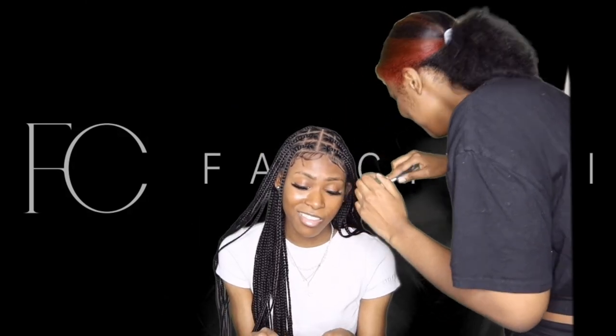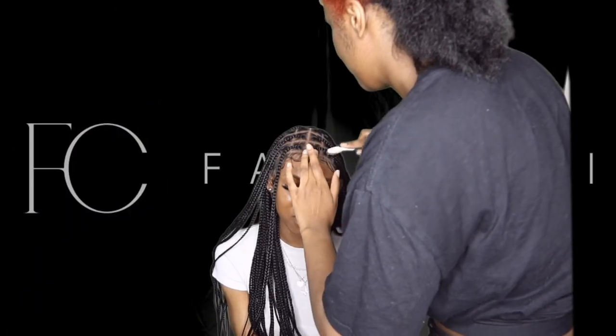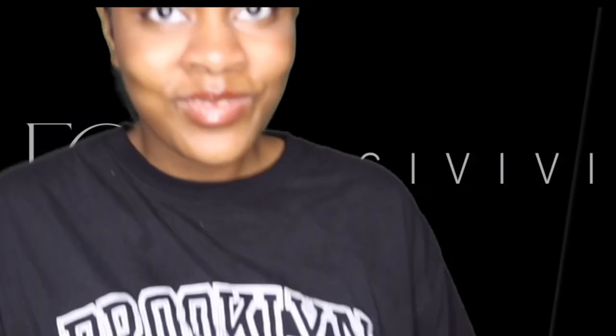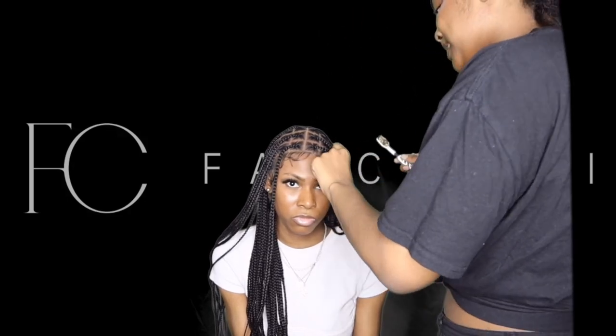By this point we were struggling to style the edges, so we got my sister involved to help, but she didn't really do much — she kept dancing and not focusing on my edges. So I used my own hands to try to style it, and we did what we did.